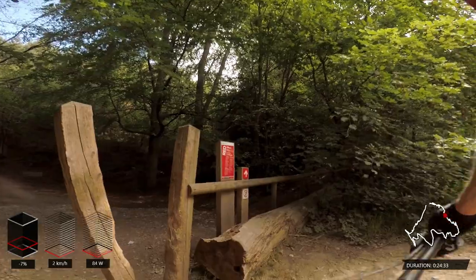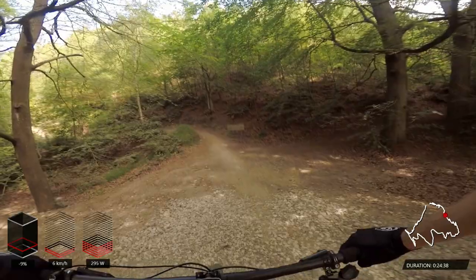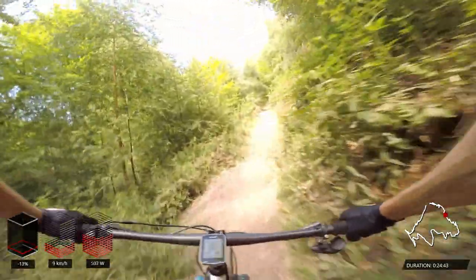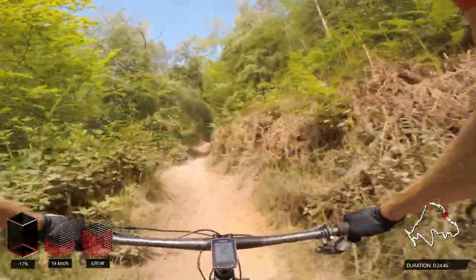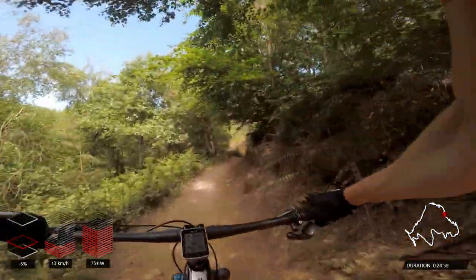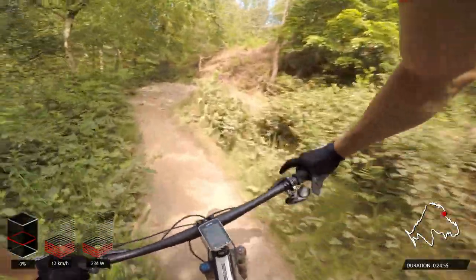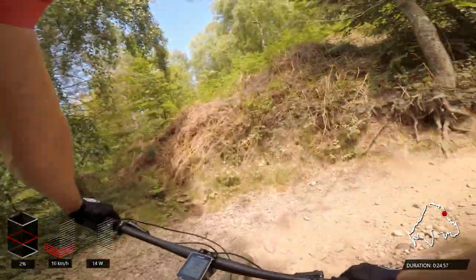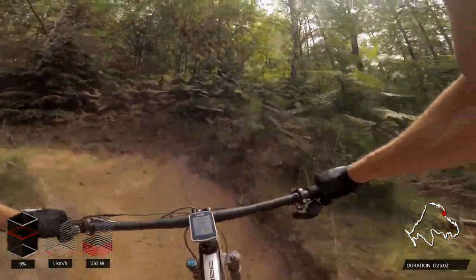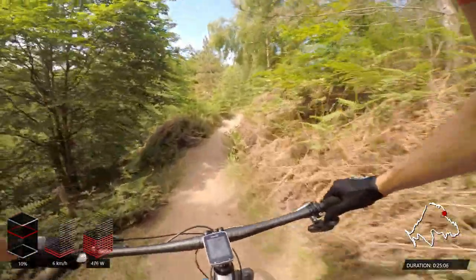Getting through this stile and we're about to hit the final climb — a lot of the hard work is done now. We've just got a final push up this relatively steep section, putting out big watts as we progress up this first part. A couple of tight switchbacks, very similar to all the other climbs we've discussed, and then we'll be popping out at the top.